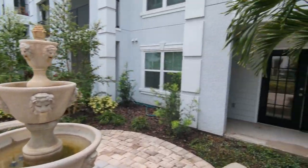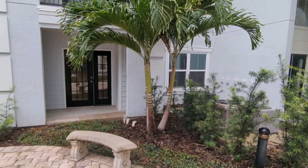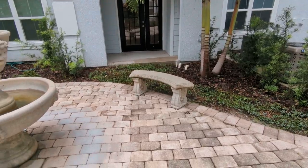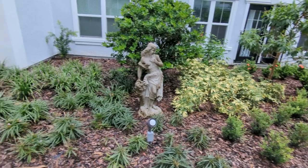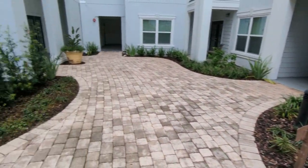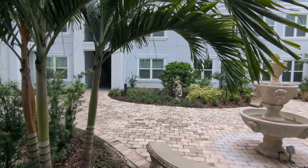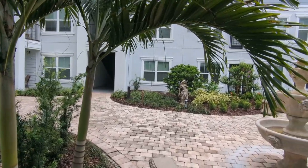There's your bedroom window, there's the access for your porch, there's where you can sit. As you can see, we are looking good here — this is the view from your porch.